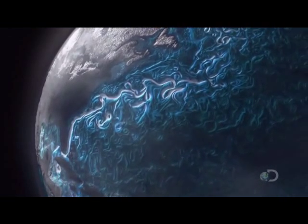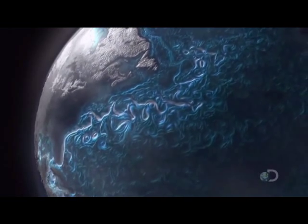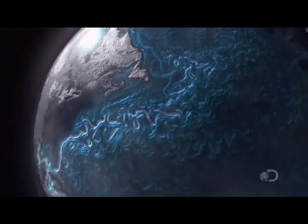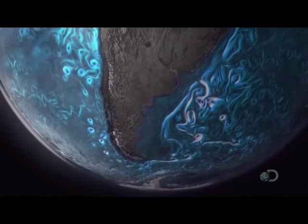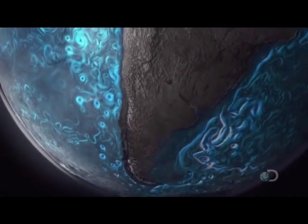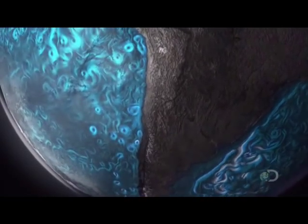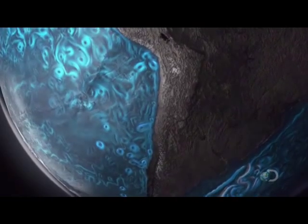Other currents erode the Earth's land masses, stripping minerals directly from the rock. Back in the rich fishing grounds off Peru, deep ocean currents are driven upwards as they near the South American land mass, bringing a richness of nutrients with them.